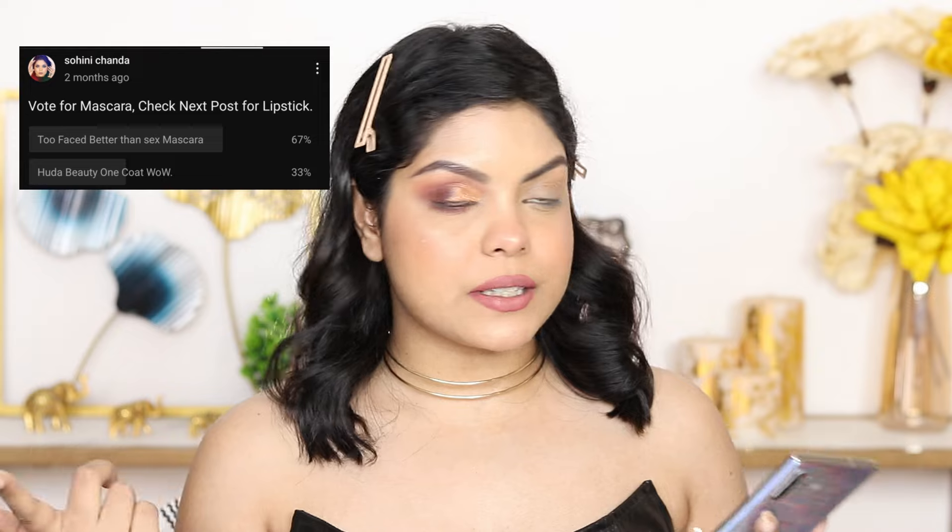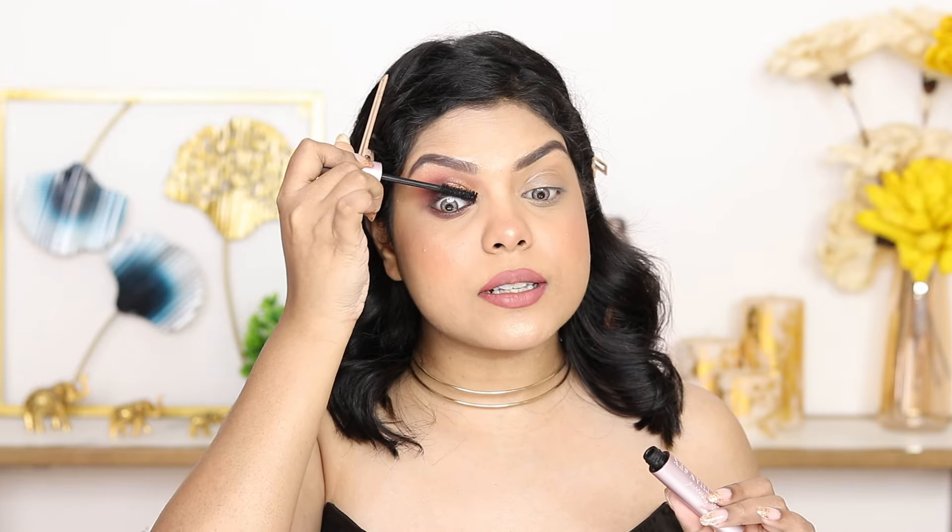For mascara, the two options were Huda Beauty One Coat Wow Mascara — my current favorite — and Too Faced Better Than Sex Mascara. I'm applying it on my upper and lower lashes. Now I'm going to do the other eye off camera and finish with some falsies. Alright, this is the finished look! Let me know how you liked it. I think we should do this every month — subscribers choose my makeup! I'll mention all product details in the description box below. See you on my next video, take care, I love you all, bye!